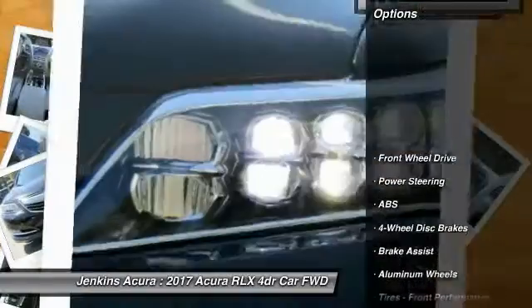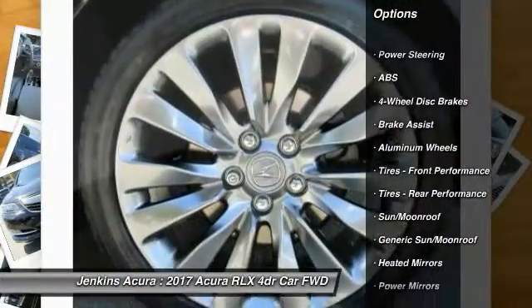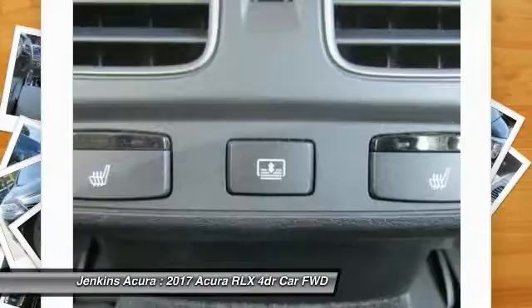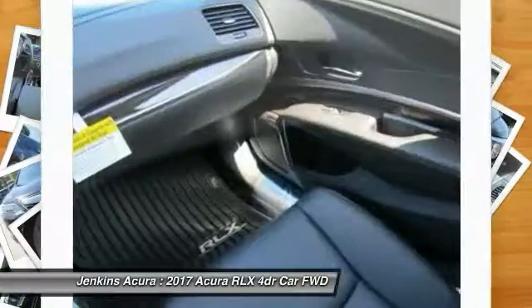Here are some of this vehicle's great options: power passenger seat, navigation system, stability control, traction control, remote engine start, keyless entry, lane departure warning, anti-lock braking system, steering wheel audio controls, and backup camera.